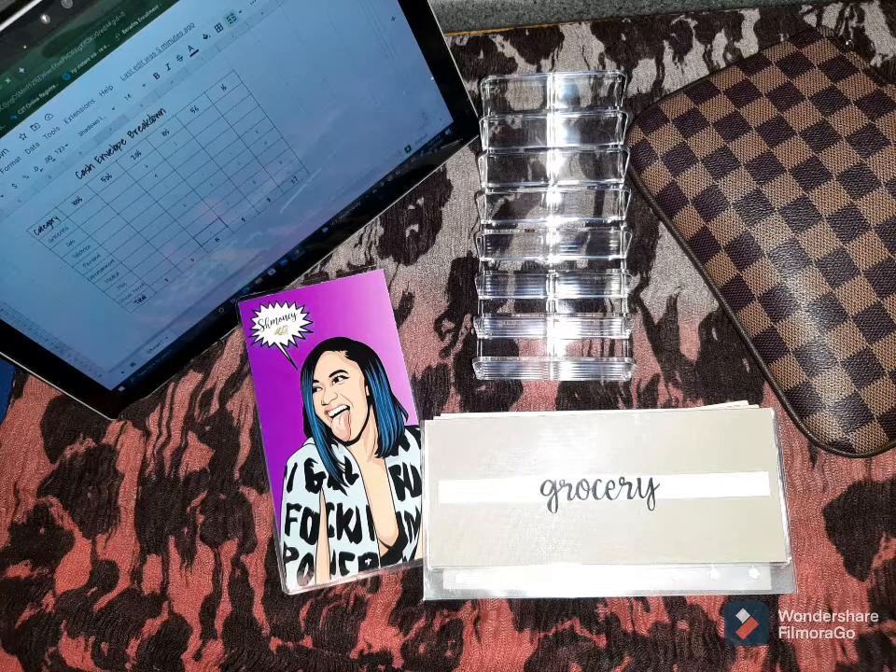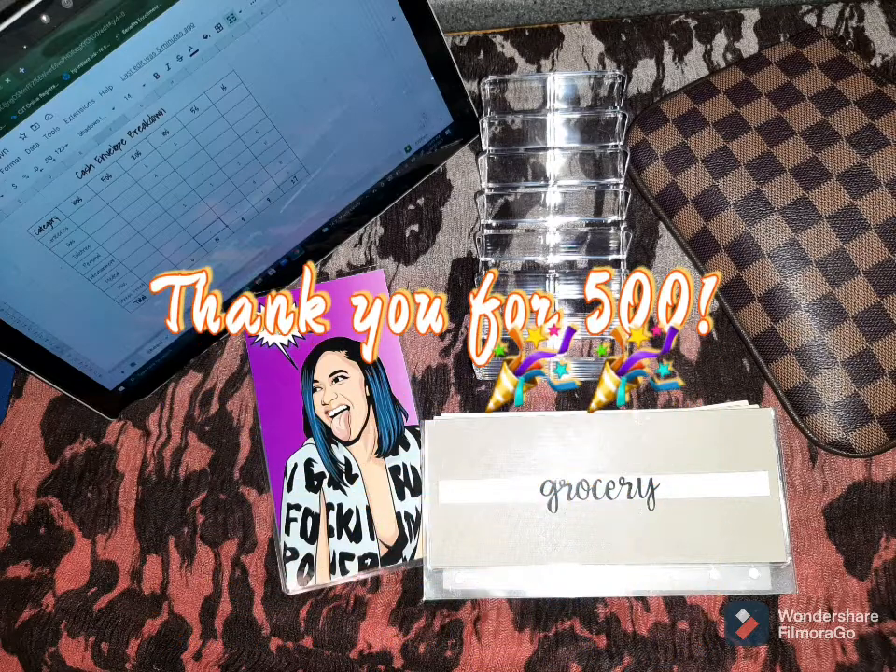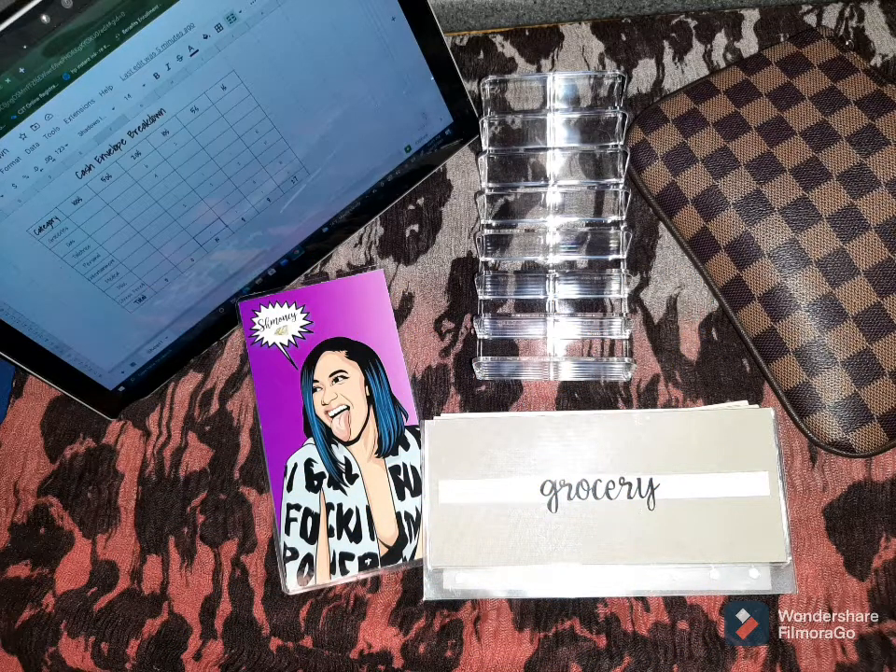Hey budget bees, it wouldn't be me if I didn't do a disclaimer at the beginning of my video. I hope you all are doing well. I would like to take the time out to thank you guys for 500 subscribers. I'm also recovering from a cold, so please excuse any scattered brainness. I hope you guys enjoy and leave a comment down below.